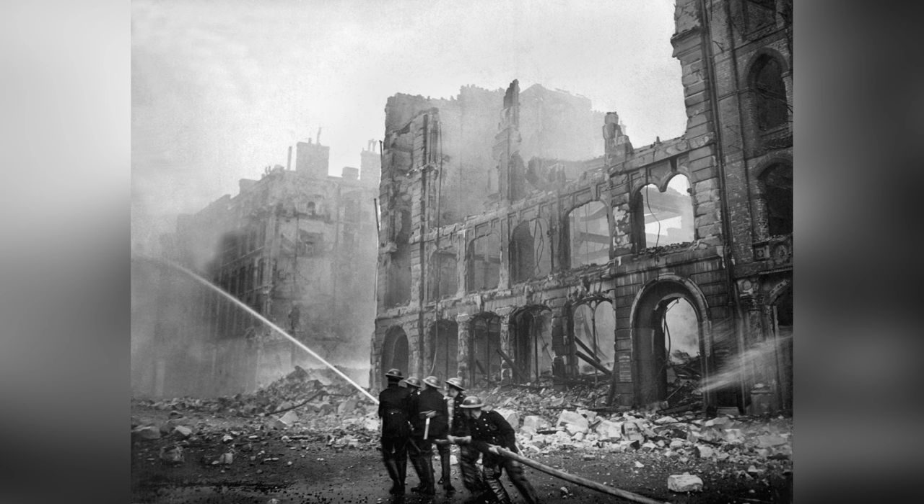The bombing campaign was so intense that even today you can still see evidence of the damage caused by the bombs. In this video we're going to look at five places where you can still see bomb damage today.